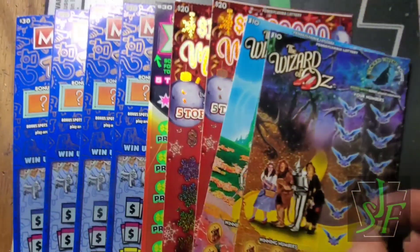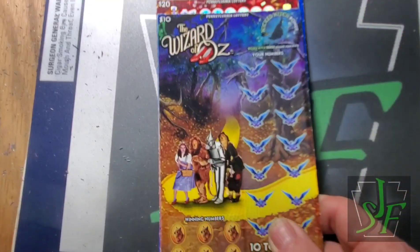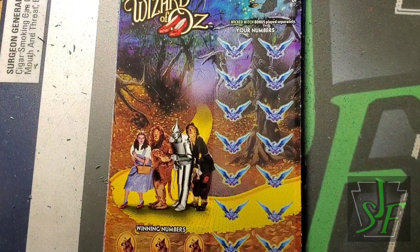We'll start with the Wicked Witch and go to Glinda the Good Witch. That's a nice size session here — $210 dollars worth. Pennsylvania Lottery. Yeah, I know — shut up and get scratching.